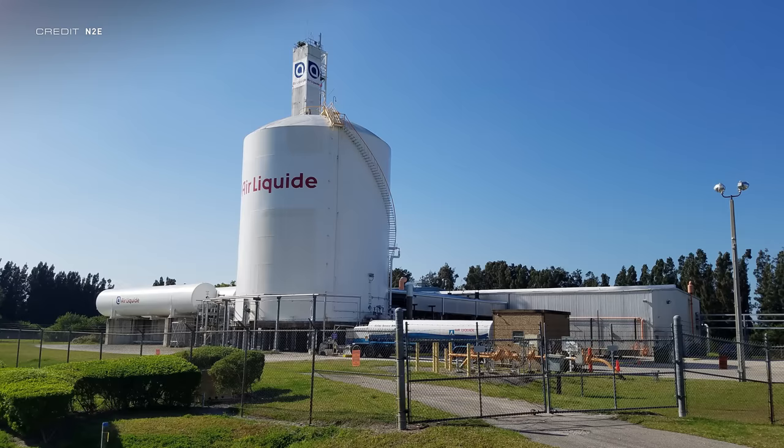It isn't just NASA who needs to work on their systems, as the supplier of nitrogen gas to the Kennedy Space Center, Air Liquide, has been upgrading systems on their end as well in order to keep up with the demands of the Space Launch System. Jim Free, NASA's Associate Administrator for Exploration Systems Development, said in the teleconference that Air Liquide is on track with the progress of their system upgrades.